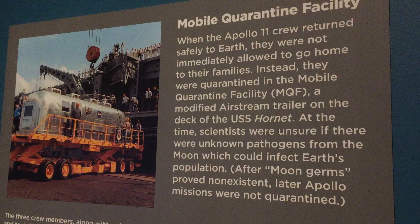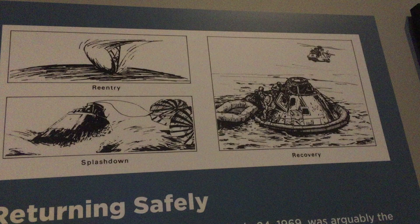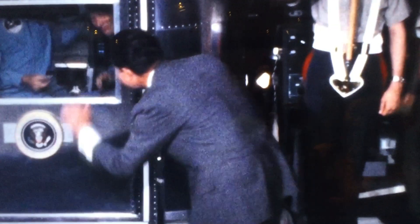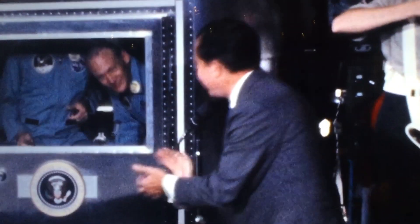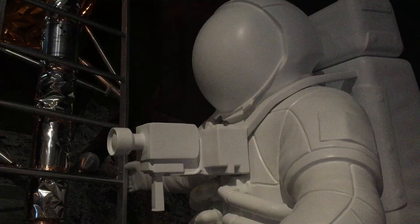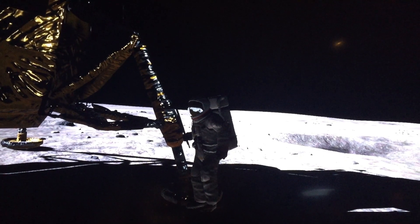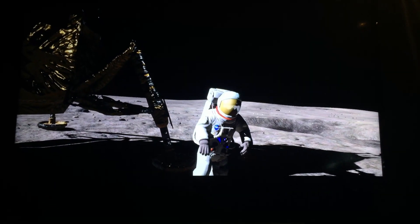The next gallery is on the journey home. The spacemen were quarantined in a tiny RV after they returned to Earth. Lastly, you can play a 360-degree virtual reality experience that transports you to the lunar surface.